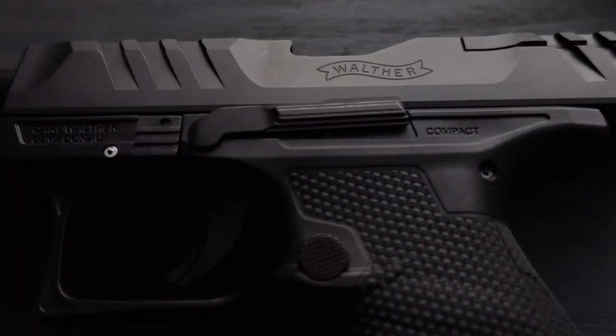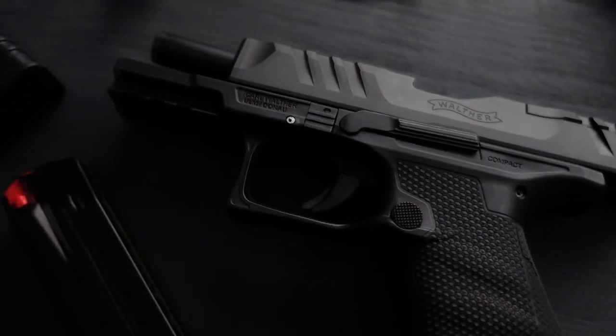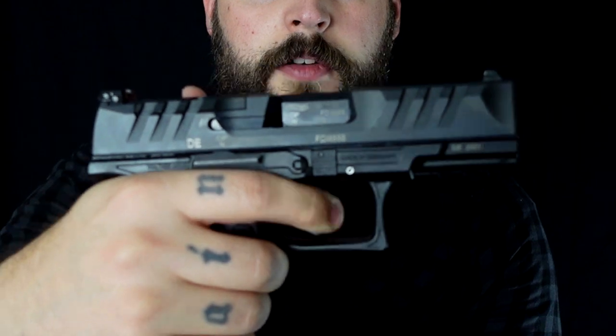Wir haben auch wieder eine Picatinny-Schiene dran. Alles ist beidseitig bedienbar, der Magazinauswurf ist umbaubar auf die andere Seite. Und was sie hier haben, ist ein noch besserer Trigger mit noch weniger Weg. Wunderbar.